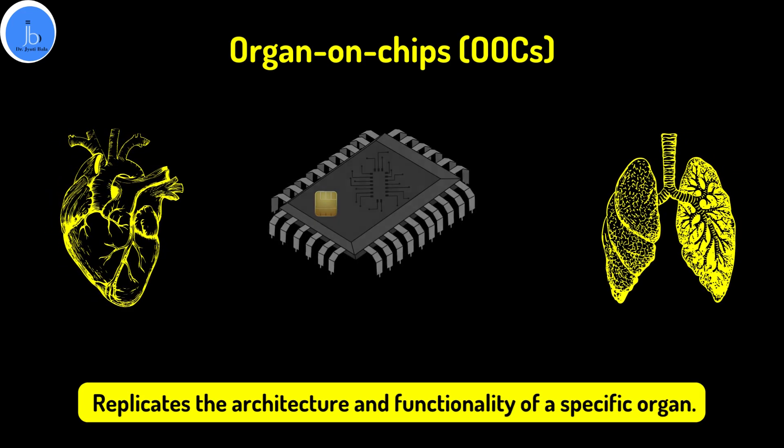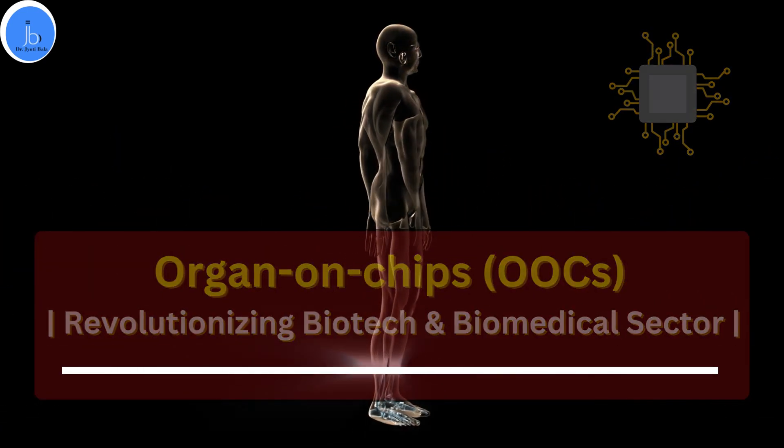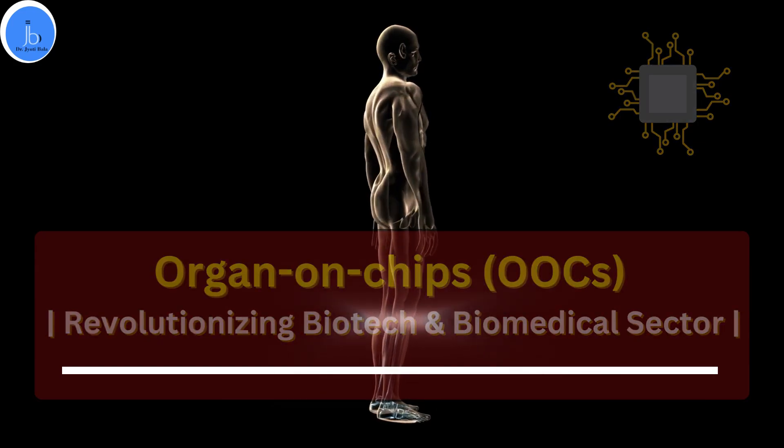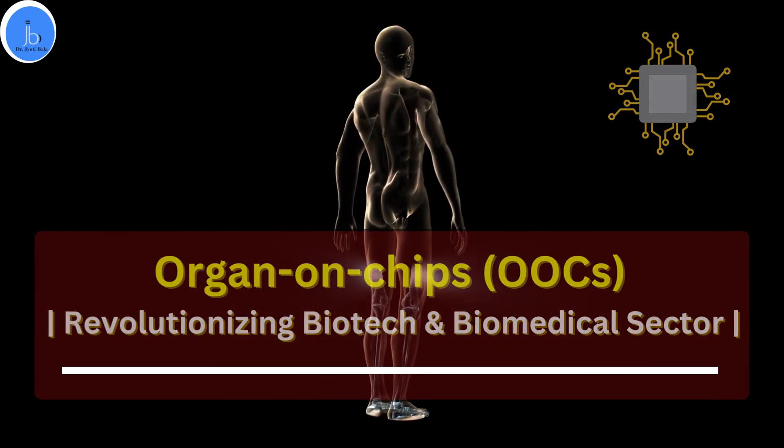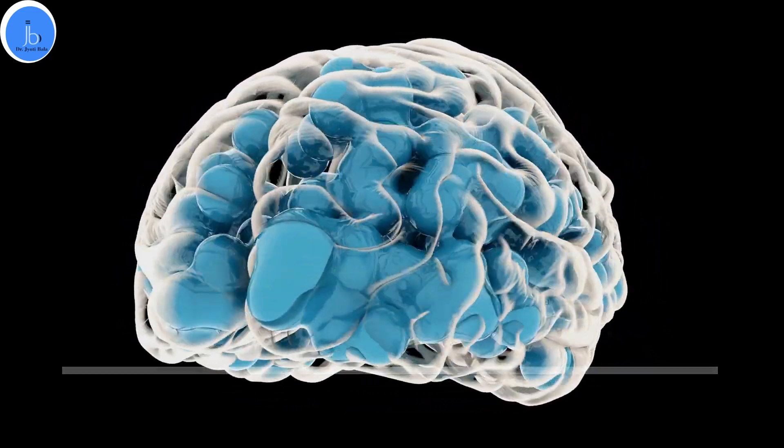Organ-on-chips have gained significant interest in the biotechnology and biomedical sector due to their potential to revitalize drug development, disease modeling, and personalized medicine. Here are some of the significant benefits of organ-on-chips in this particular area.